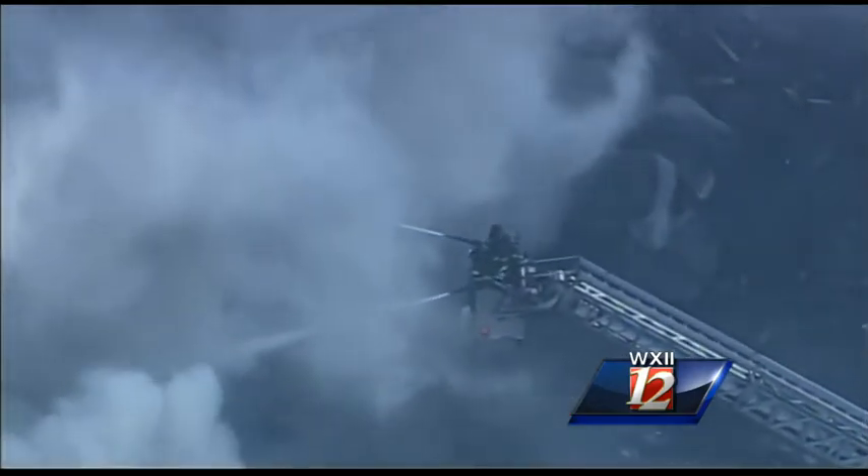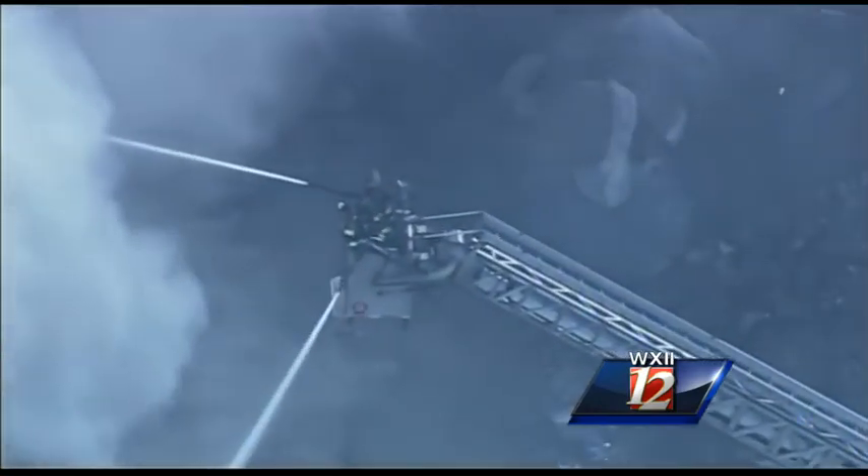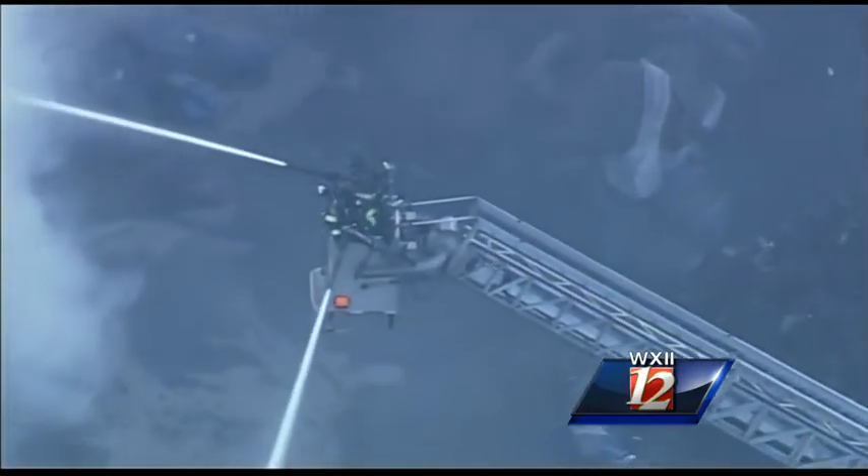There's some old scrap debris burning outside the building. Roads around the fire are closed off. More updates to come throughout this newscast.